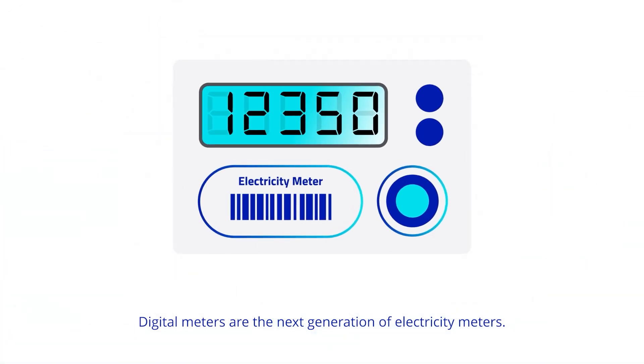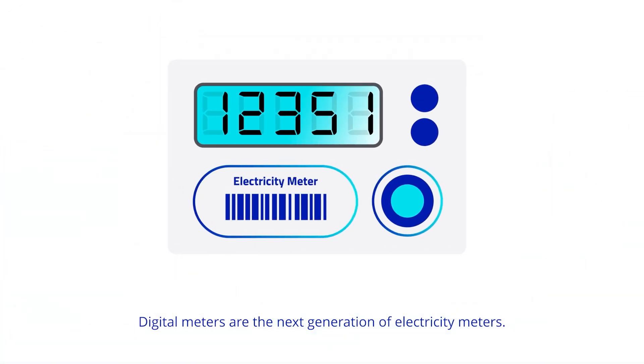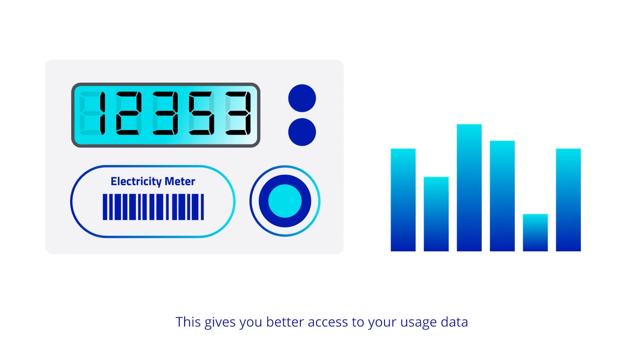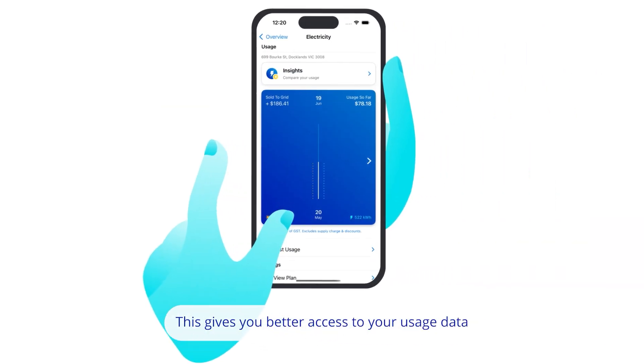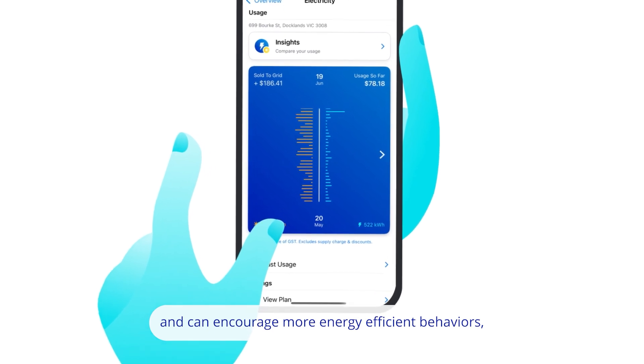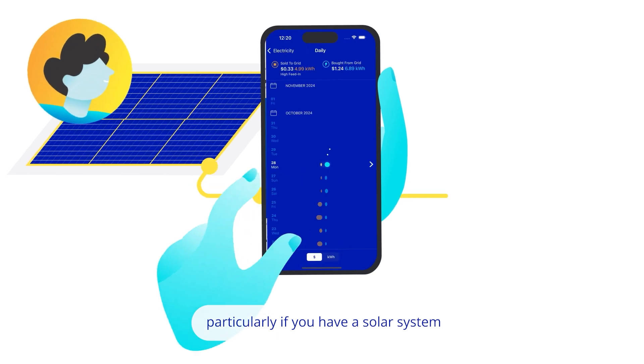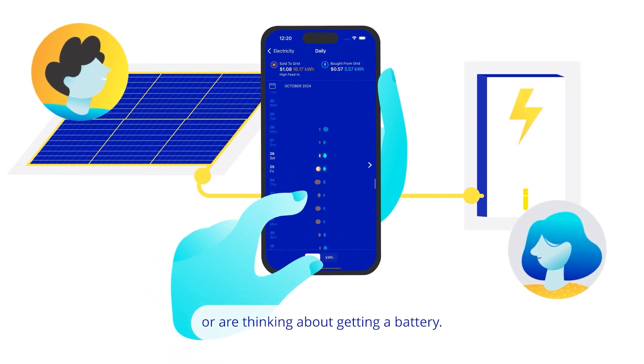Digital meters are the next generation of electricity meters, measuring your electricity use every 30 minutes. This gives you better access to your usage data and can encourage more energy-efficient behaviors, particularly if you have a solar system or are thinking about getting a battery.